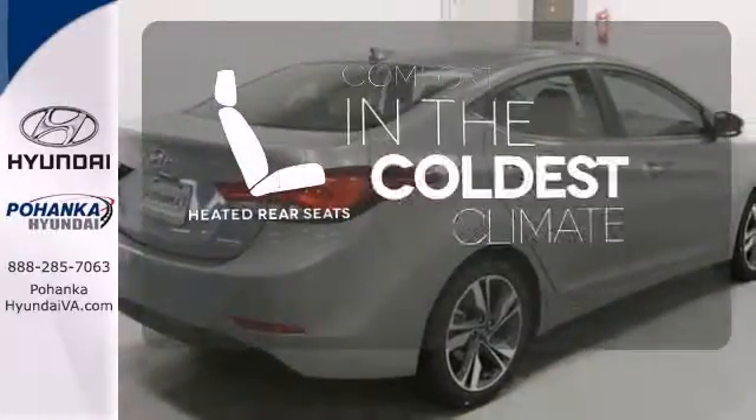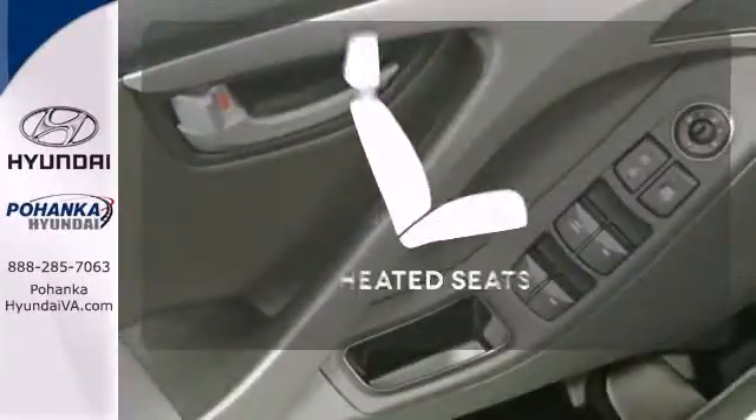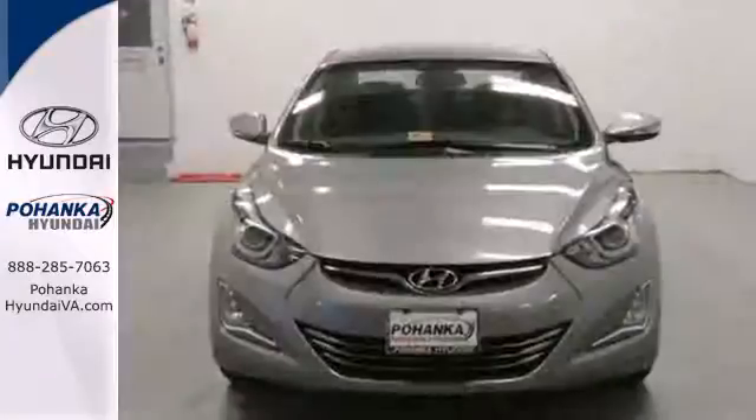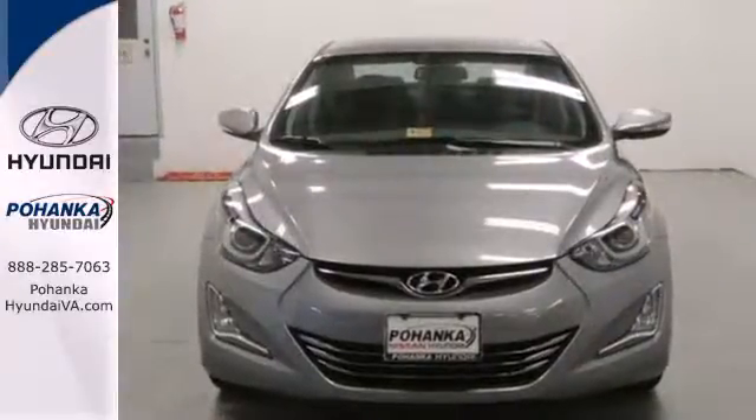The heated rear seats keep your passengers as comfortable as you. Warm off the chills with the heated seats. Don't just sit there — get up and go in this 2014 Elantra.